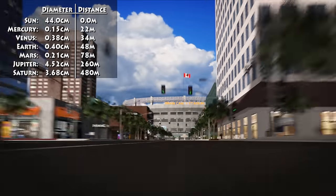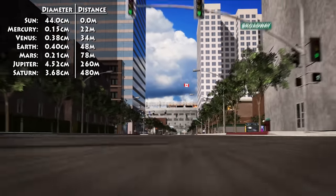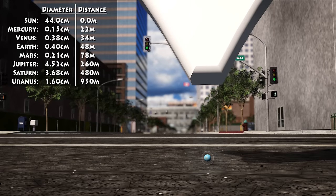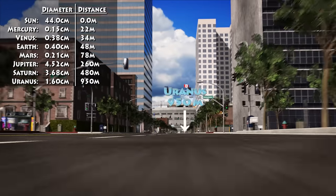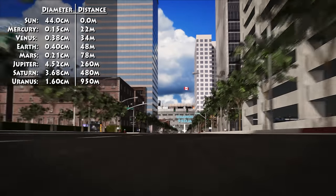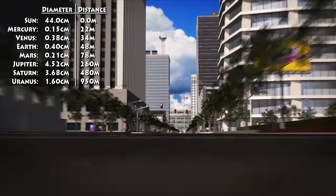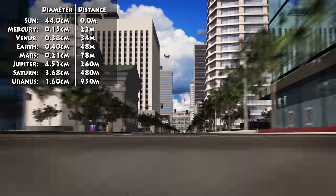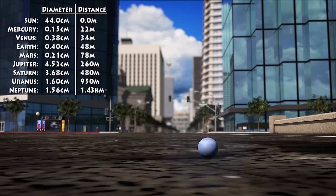Uranus is over 5 city blocks past the parking lot — that's 950 metres from the centre of the stadium. Our small marble-sized Neptune takes us right to the edge of our model city, almost 10 blocks from the parking lot, and 1.43 kilometres, or 0.89 miles from the sun.